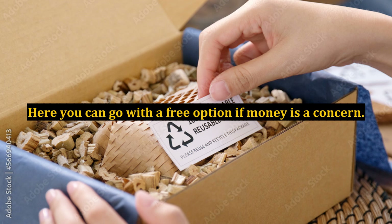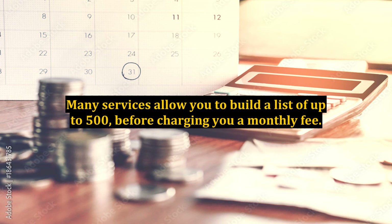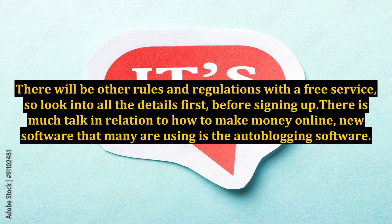An autoresponder is the next item on the list. Here you can go with a free option if money is a concern. Many services allow you to build a list of up to 500 subscribers before charging you a monthly fee. There will be other rules and regulations with a free service, so look into all the details first before signing up.